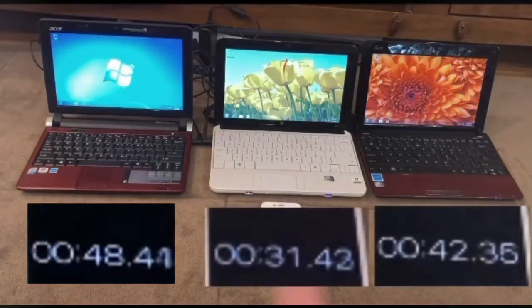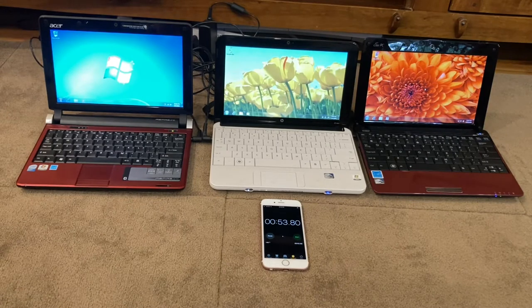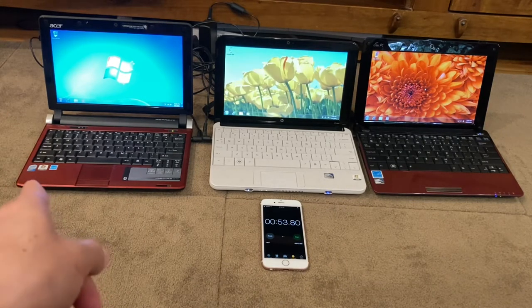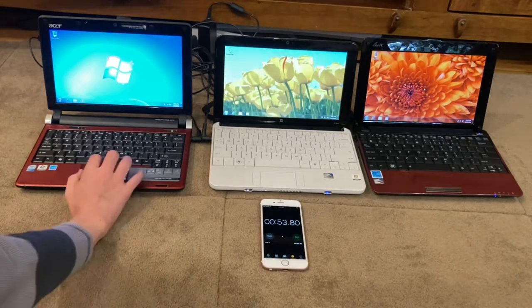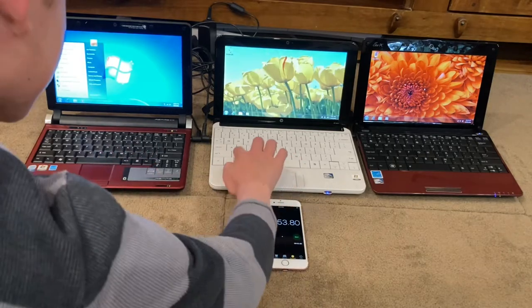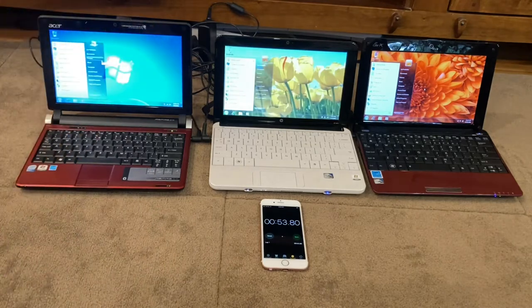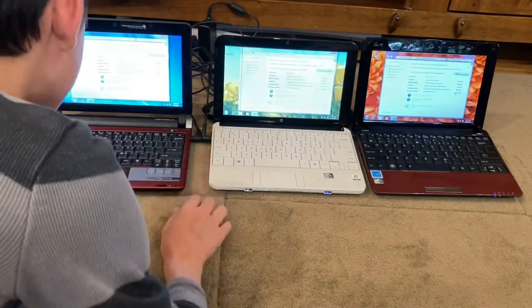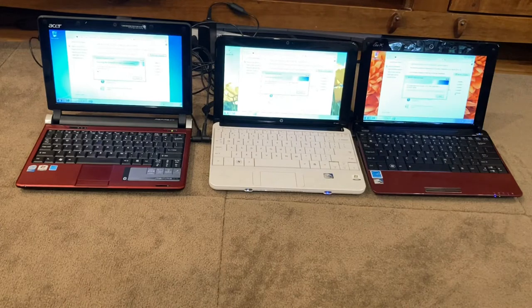The Acer took like 51 seconds to boot — I'll show the times for all of them at the bottom. The only reason I can think of is because this one has an older Atom processor, while these have the newer Atom stickers, though I don't know if that actually changes their processor. Next I'm going to do the Windows Experience Index test. They should all be running it now, and I'll put this on time lapse.